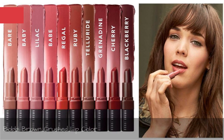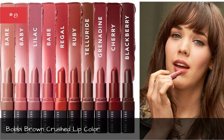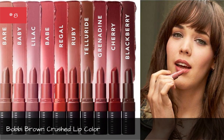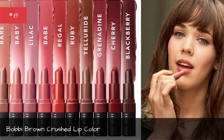Bobbi Brown Crushed Lip Color. Bobbi Brown is crushing it with their new Crushed Lip Color. The soft matte pigments are formulated with Vitamins E and C as well as beeswax for no-fade color that leaves your lips feeling delightfully hydrated.